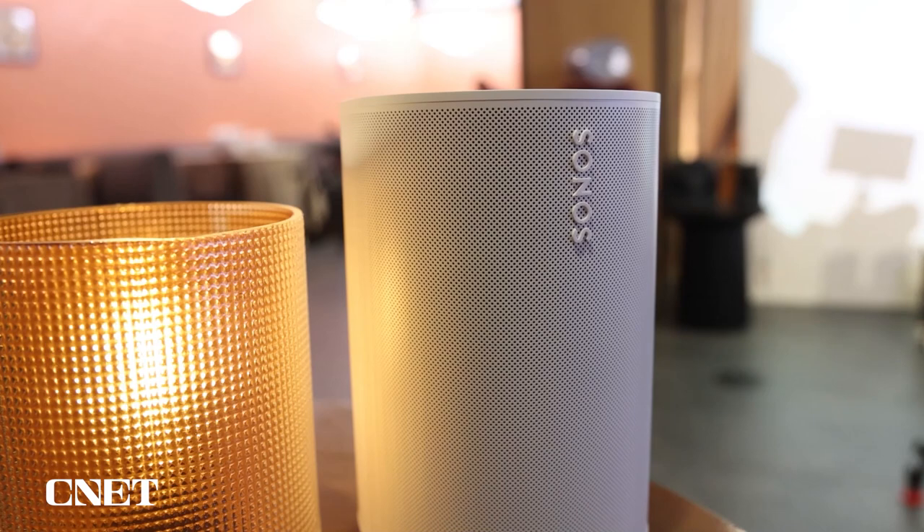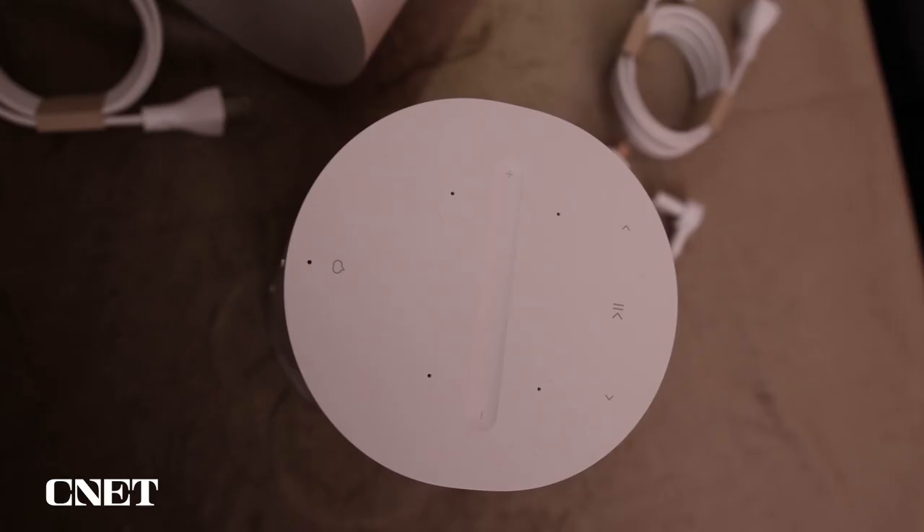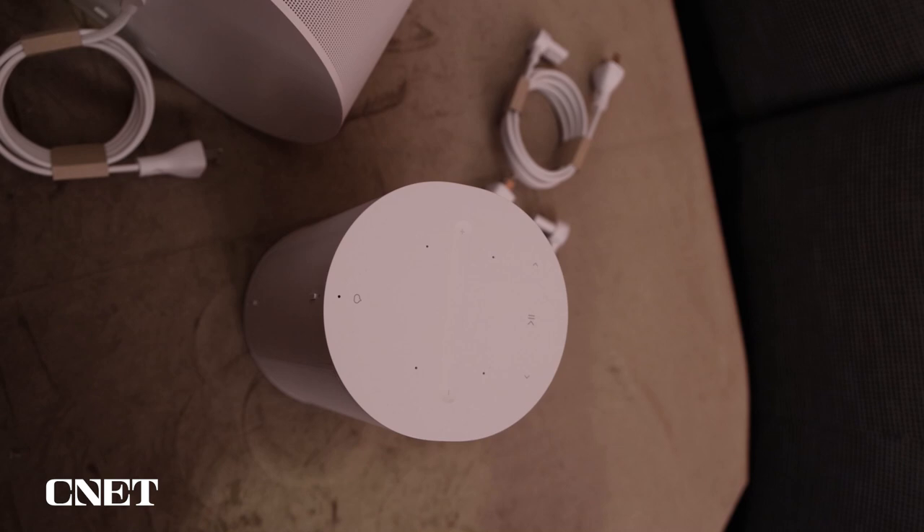You walk into a restaurant or a cafe and you can tell there's a Sonos One playing because it's not making you want to say, will someone turn that music off? We really try and throw ourselves into building products that are musical, that you want to listen to — that's the key. ERA 100 will suit those commercial spaces because it is a great sounding product, and it's not irritating.